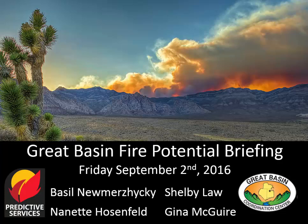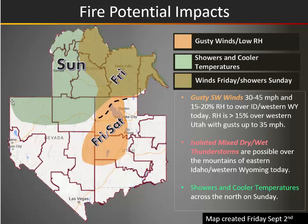Good Friday morning. This is the Great Basin Fire Potential Briefing. Looking at our significant fire impacts for today, we have winds both today and tomorrow out of the southwest with low humidity across parts of western Utah, adjacent Nevada, and extending up into eastern Idaho and western Wyoming as well — that's the olive shade.